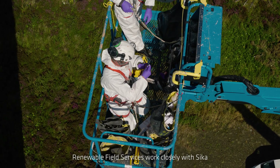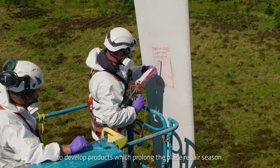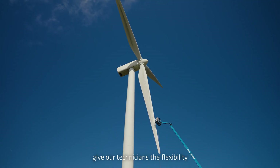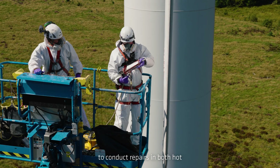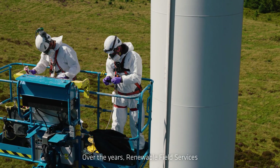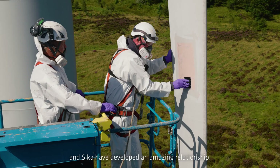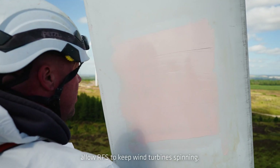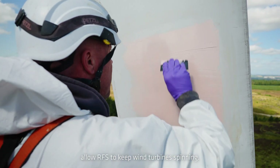Renewable Field Services work closely with Seeker to develop products which prolong the blade repair season. Seeker Force 800 Red and Blue give our technicians the flexibility to conduct repairs in both hot and cold conditions. Over the years, Renewable Field Services and Seeker have developed an amazing relationship. Seeker's quality support and reliable products allow RFS to keep wind turbines spinning.